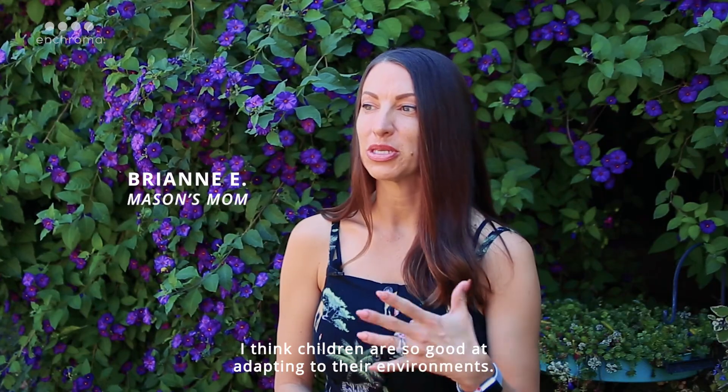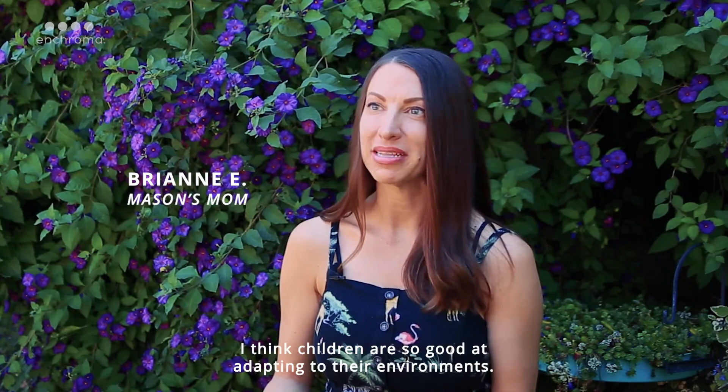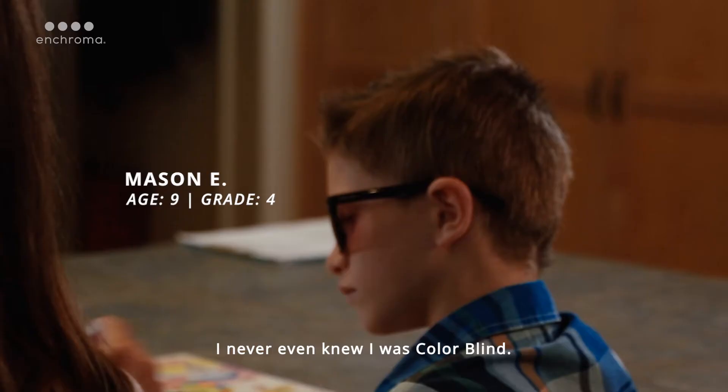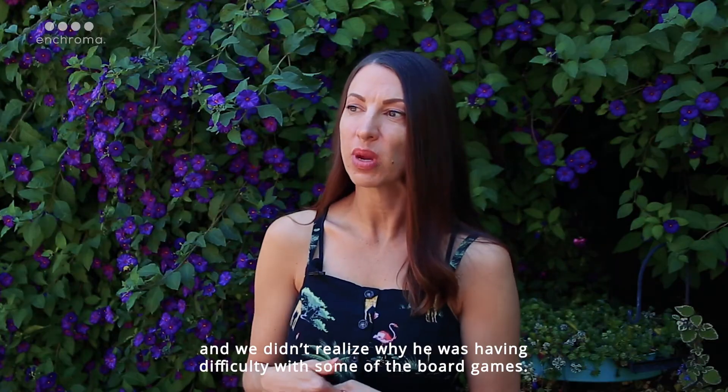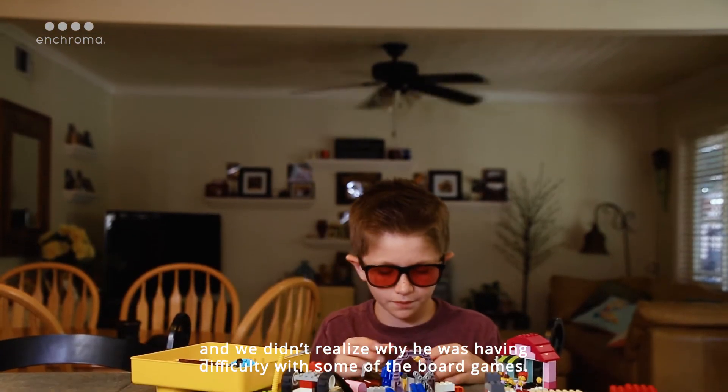I think children are so good at adapting to their environment — I never even knew I was colorblind. He didn't realize that all the board games we played had so much color, and we didn't realize why he was having difficulty with some of the board games.